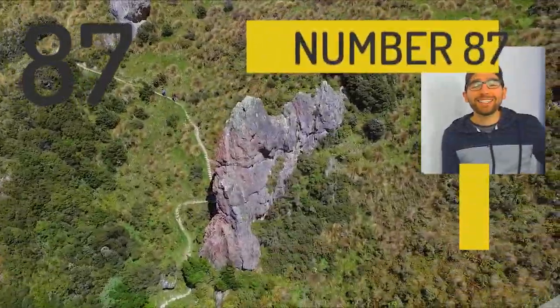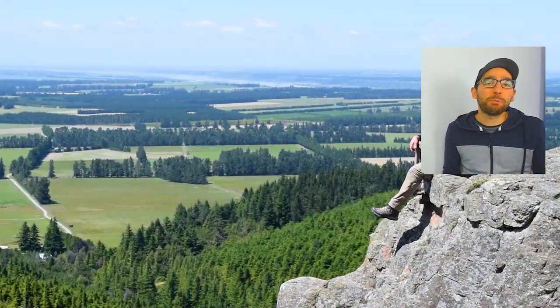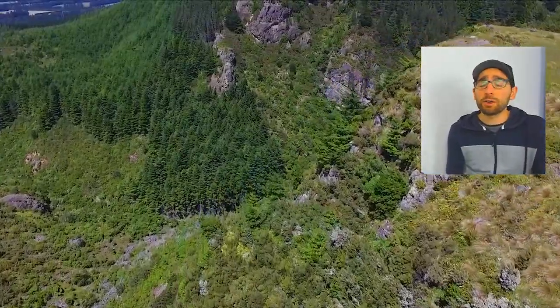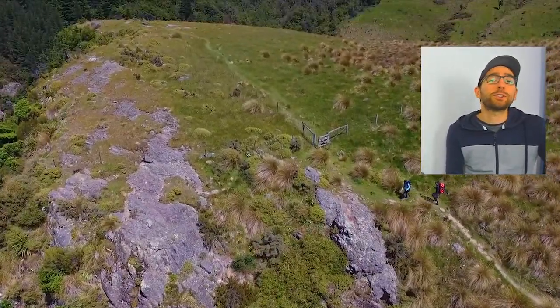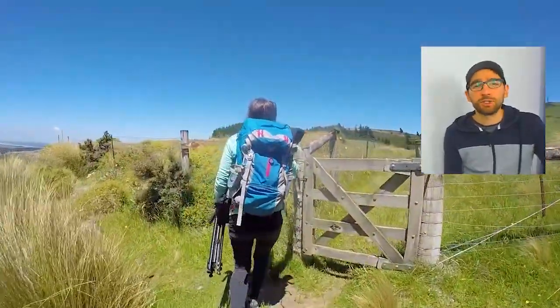At number 87 we have Washburn Falls. This one takes my heart. You never think that in the Canterbury Plains you can find such amazing hidden gems, but Washburn Falls is a bird paradise. It has Maori history, it has a volcanic landscape, and it even has a little pond where you can row a boat. Plus you can stand on a cliff and get an amazing picture of the whole Canterbury Plains. It's a must-do.